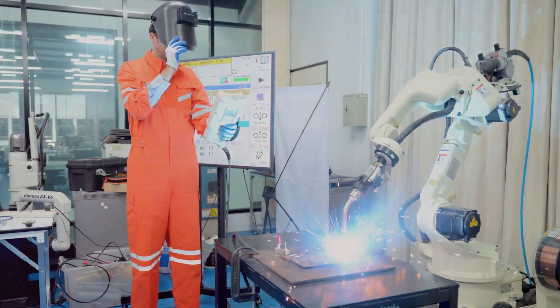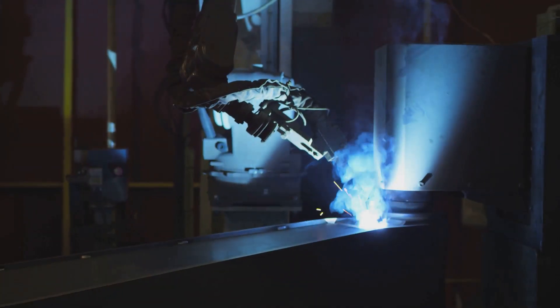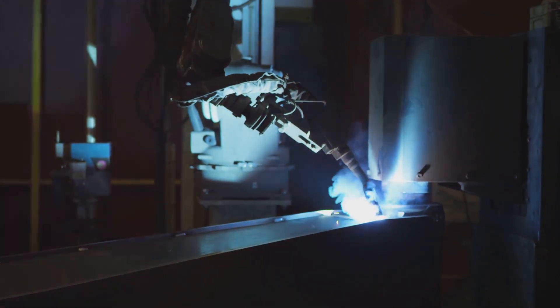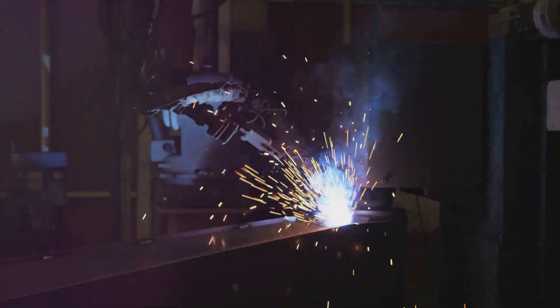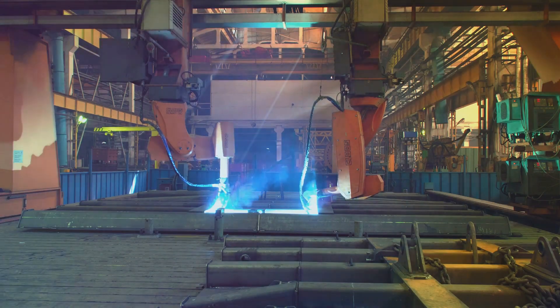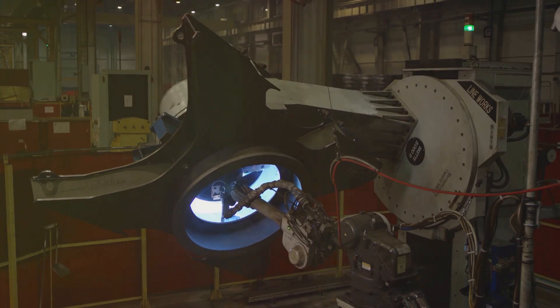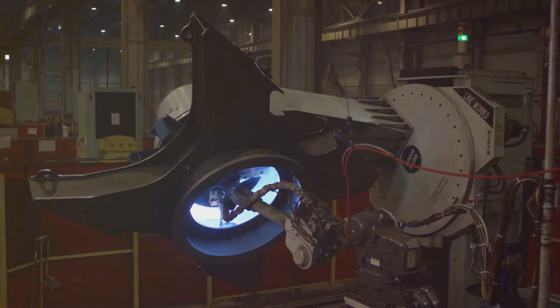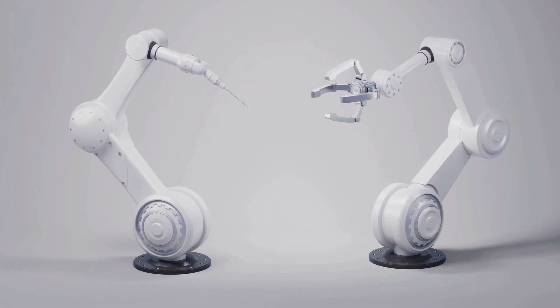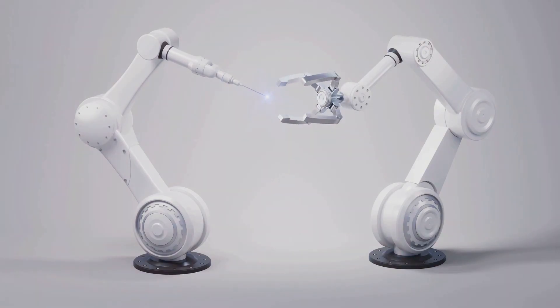Hey everybody, Carlos Murphy here, and today we're diving headfirst into the world of robotic welding. I'm no stranger to getting my hands dirty in the shop, but even I can appreciate the precision, speed, and efficiency that robots bring to the table when it comes to welding. We're going to be looking at the heavy hitters in the robotic welding game — the ones that are changing the manufacturing landscape, from FANUC to KUKA. Whether you're a seasoned welder or just curious about the future of manufacturing, buckle up because this is going to be a wild ride.